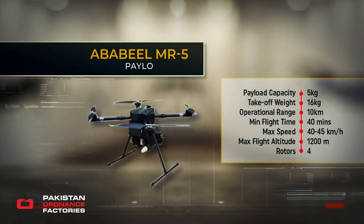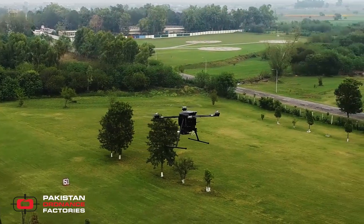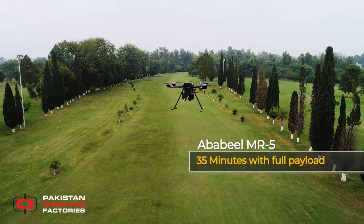The multi-rotor Ababil MR5 has the capability to carry a payload of 5 kg. With its high endurance, it can achieve a flight time of 60 minutes in clean configuration and 35 minutes with full payload.